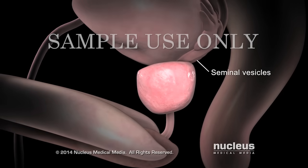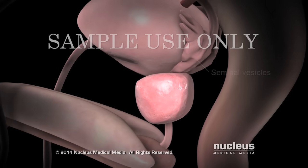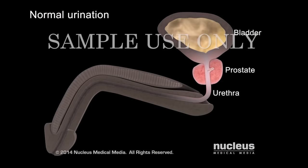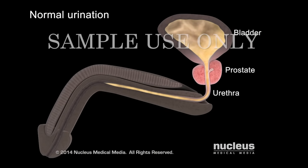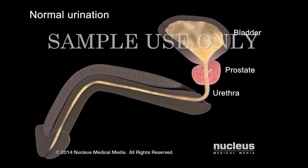Your seminal vesicles and prostate make fluid that combines with sperm cells to create semen. During normal urination, urine flows from your bladder through the part of your urethra inside your prostate, then through the rest of your urethra to leave your body.